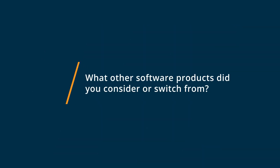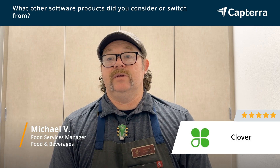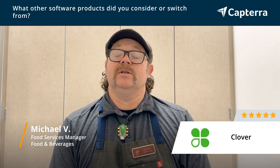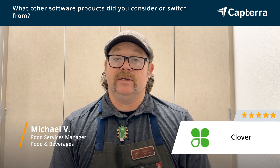Before Clover, we were using the standard paper tickets that you'd send back to the back of the house. One of the main issues with that is things don't get written correctly or they're misspelled, and the papers sometimes go missing.